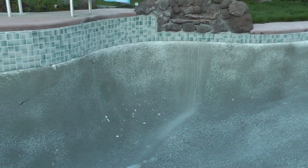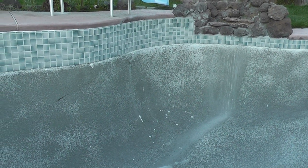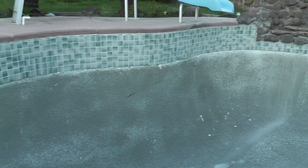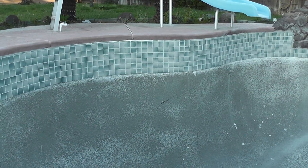What happened was this pool was actually built in August, which is one of the hottest months here where we live, and it dried too fast, which created cracks over the years that really ruined the pool.